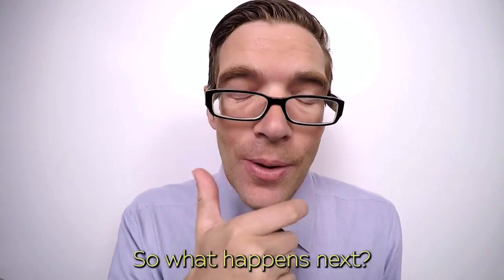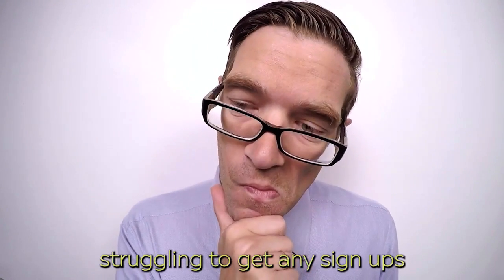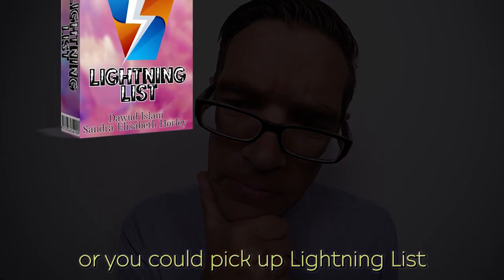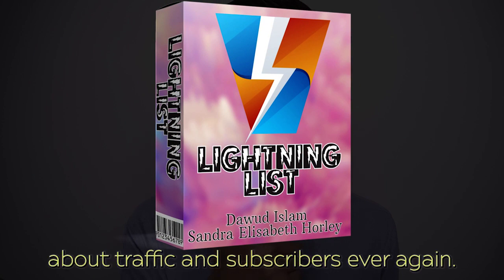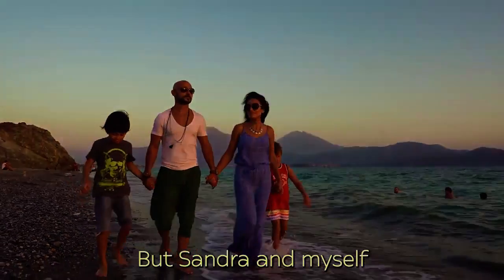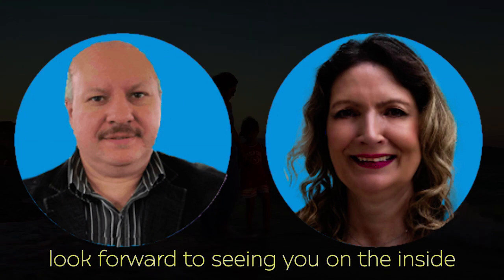So what happens next? Well, you could carry on as before, struggling to get any signups and continuing to have no audience for your offers. Or you could pick up Lightning List and never have to worry about traffic and subscribers ever again. Whatever you choose, have a great day — but Sandra and myself look forward to seeing you on the inside.